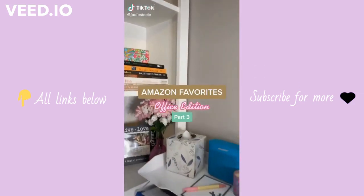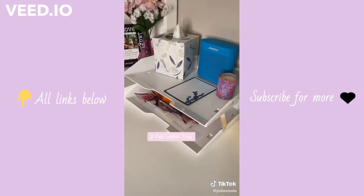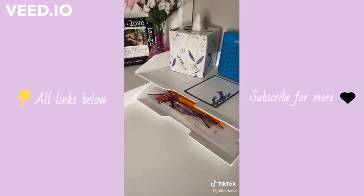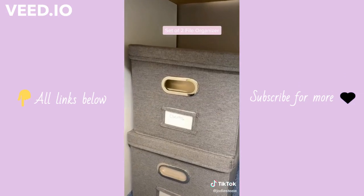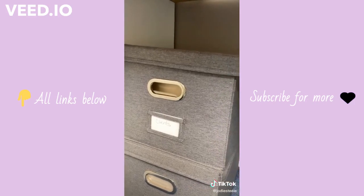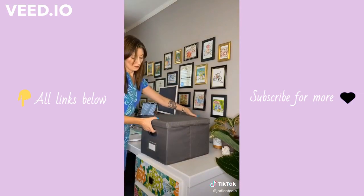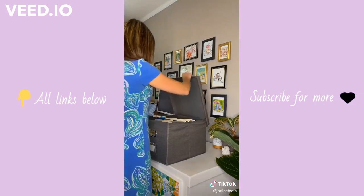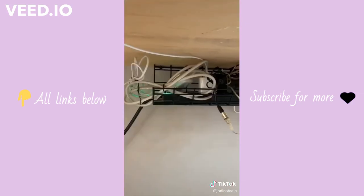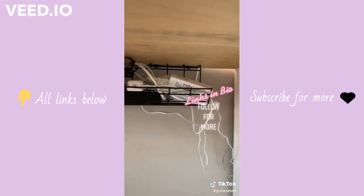Amazon favorites office edition part three. This cute white tray organizer keeps me nice and organized with papers I need to go through and holds my accessories on top. This set of two file organizers are much prettier than normal file organizers and super easy to move around — they have nice little handles so I can take them from underneath my desk to on top when I need to get to them. This cable organizer is fantastic — you get a set of two and you screw it right under your desk.